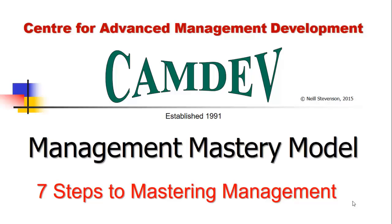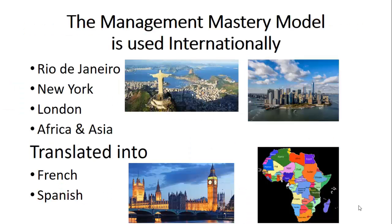The Management Mastery Model gives you seven proven steps to mastering management. They're easy to remember, easy to learn, easy to apply, and very, very powerful. The Management Mastery Model is producing amazing results at all levels of management in North and South America, in Europe, Africa, and Asia. It's been translated into French and into Spanish.